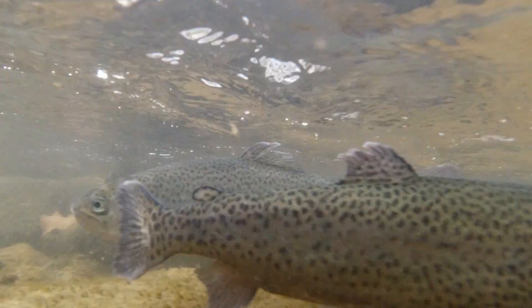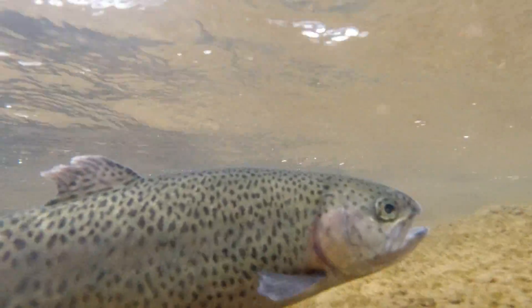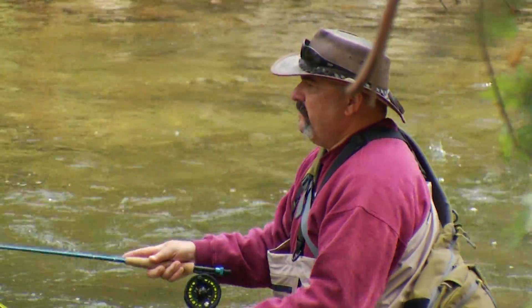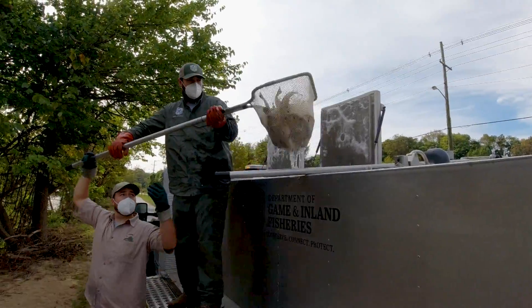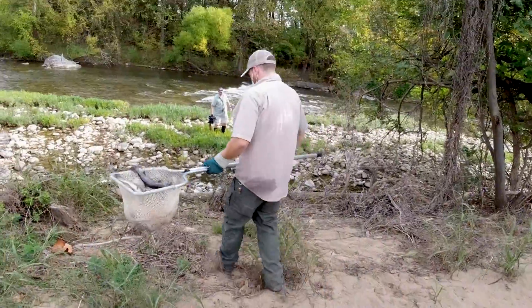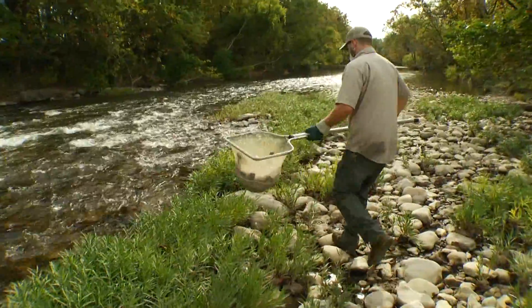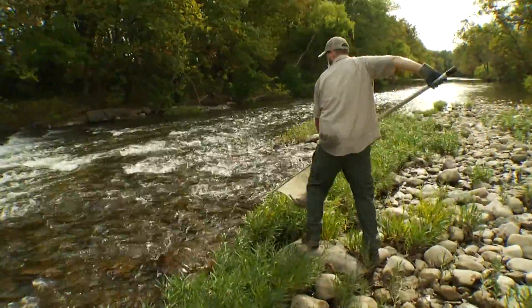One thing is for sure: the folks involved with this special program love their trout. But on this stretch of the river, they also love for you to catch them. Making it easy for you to get to a stream where you can do that is an important part of targeting urban fisheries. It provides anglers an opportunity to get out and fish close to home for brown, rainbow, and brook trout, without actually having to drive up into the mountains.